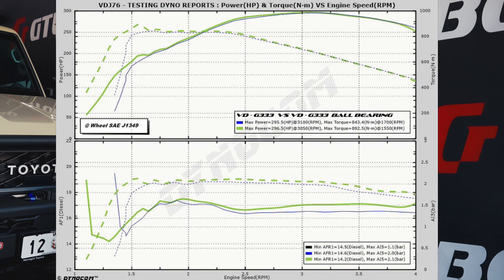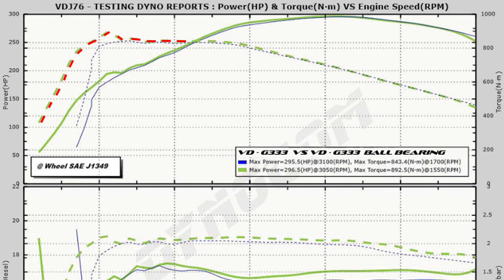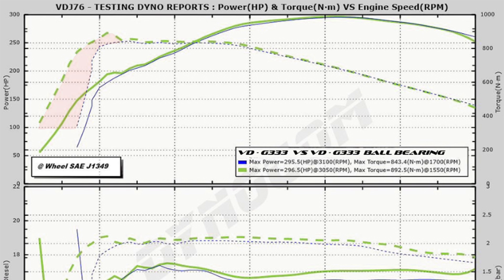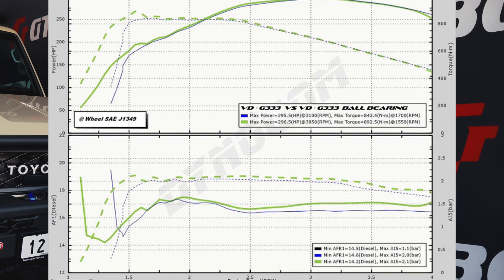Here's our dyno report that displays a back-to-back comparison between our current journal bearing G333 versus the new ball bearing G333 with no changes at all to the ECU calibration. The part we're interested in is what happens between 1,000 and 1,500 RPM. The dotted lines are our torque measurement, with our blue line being the current G333 and the green line being the new ball bearing. You can see with the ball bearing unit, we've been able to start the run earlier due to its increase in response and gained about 250 RPM, which has resulted in torque gained in the low RPM working zone. Additionally, throughout the rev range, we have gained a small amount of boost pressure, and this has resulted in a leaner air fuel ratio from the mid to the top end of the run.